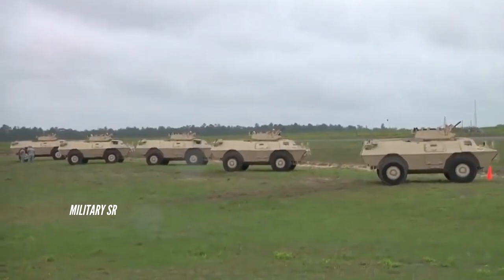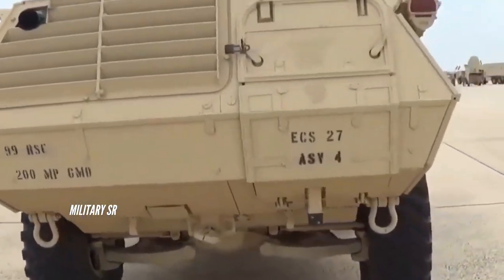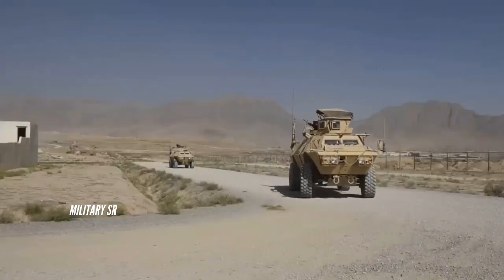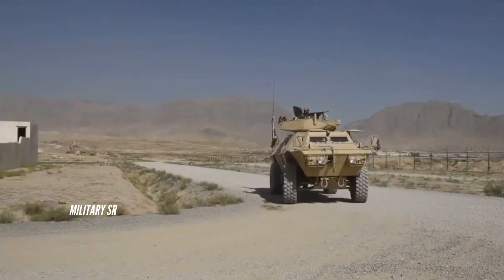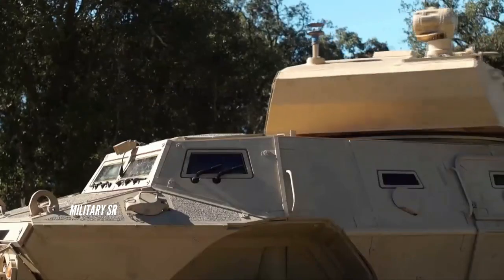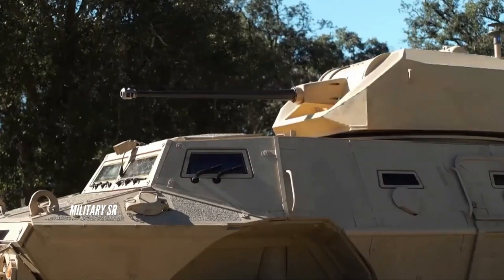Its off-road performance includes the capability to ford water depths of five feet, climb gradients of 60 percent, and overcome vertical obstacles two feet high. The M1117 is powered by a 260 horsepower Cummins 6 CTA 8.3 diesel engine coupled with the Allison MD 3566 speed transmission and independent axles. The vehicle can reach 0 to 32 kilometers per hour in under seven seconds.